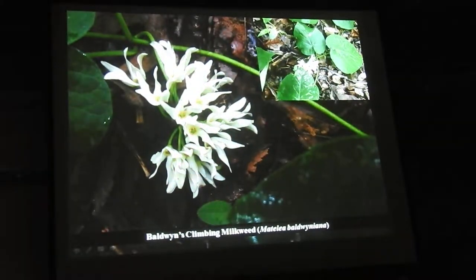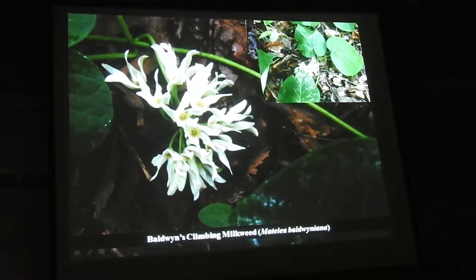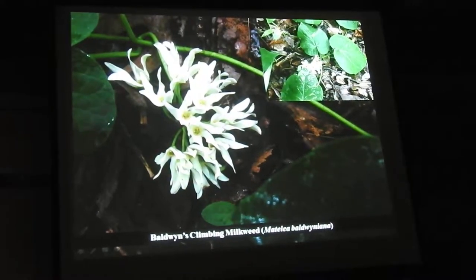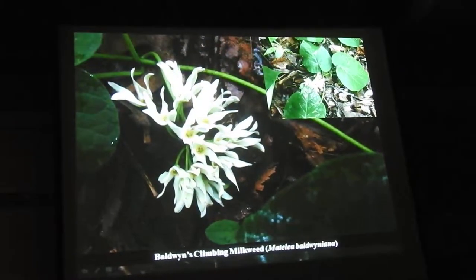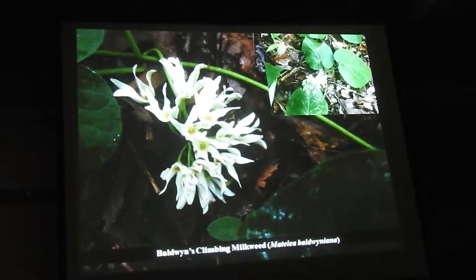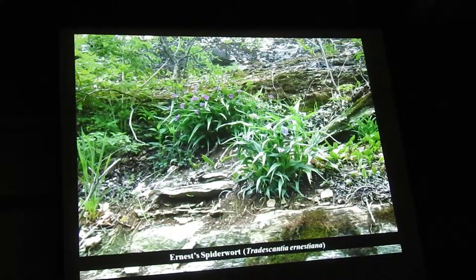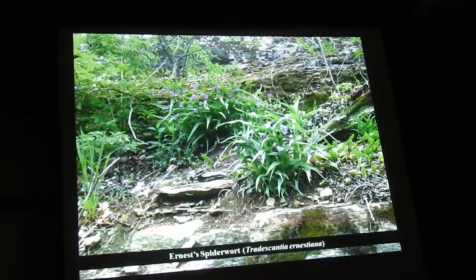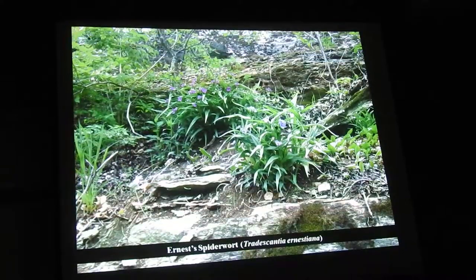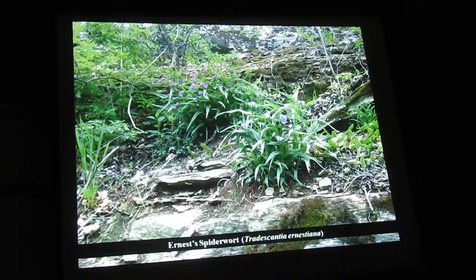There are some really cool plants associated with the limestone outcrops. This is a pretty rare species called Baldwine's climbing milkweed. Everybody knows about our milkweeds in the prairies, but we have another set that are vines, and this is one of the rarest ones we have. Its main center of range is in the Ozarks, and it's on Kessler at several sites — a beautiful plant. On these broken ledges around the bluffs you get things like Earnest spiderwort in big clumps.